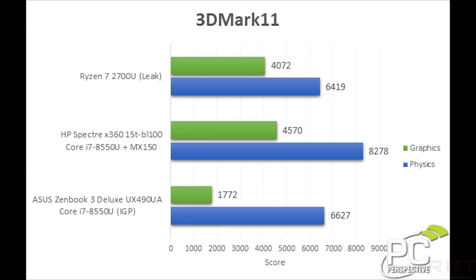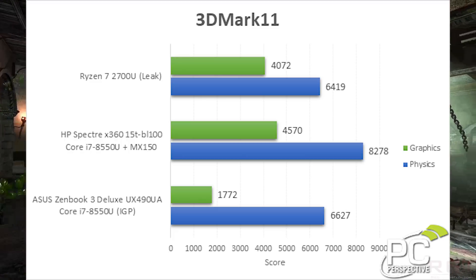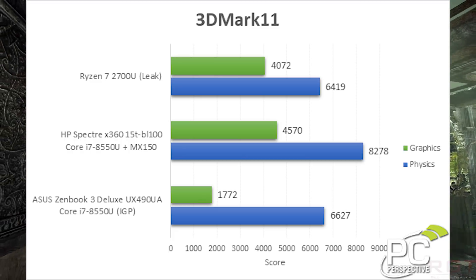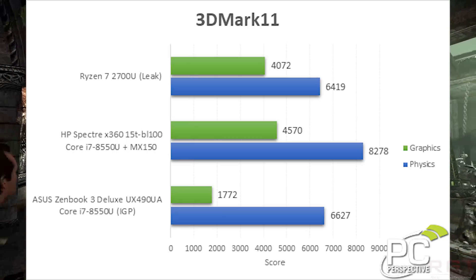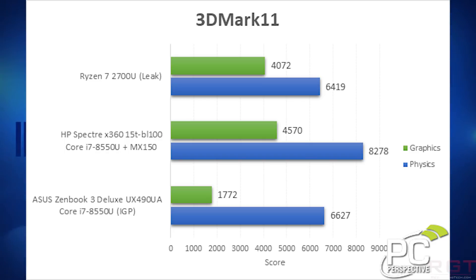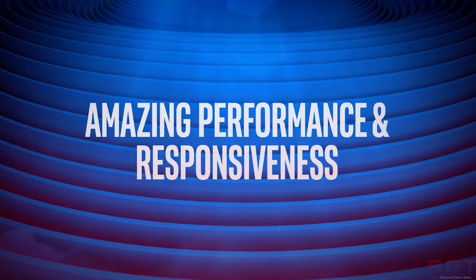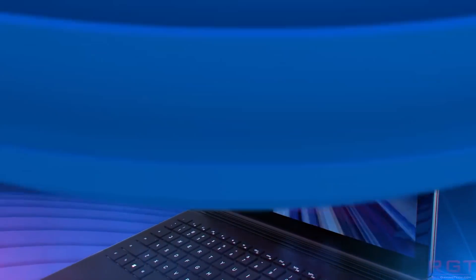Furthermore, we have physics results. The 2700U scores around 6,400, compared to around 8,200 for the 8th generation Kaby Lake R processors found in modern laptops. So yes, technically the AMD offering is behind an Intel and NVIDIA combination, but that's not all she wrote — because with the Asus ZenBook 3, which features the same 8550U processor, its physics score was considerably lower. So there are definitely things to take into consideration: heat, power consumption, and of course pricing. How well AMD manages to compete against Intel is still very much up in the air.